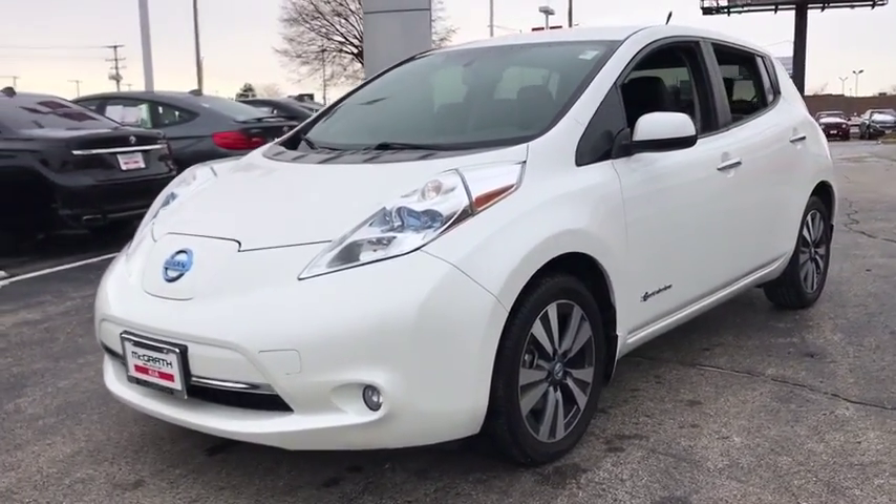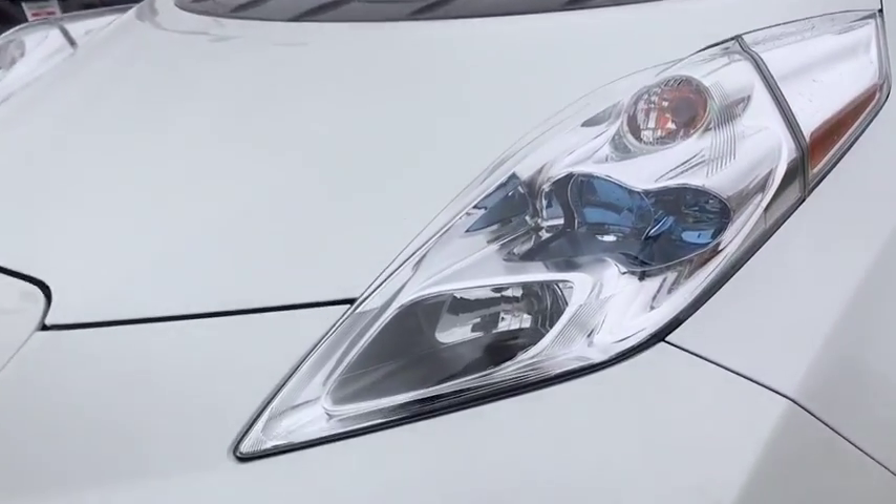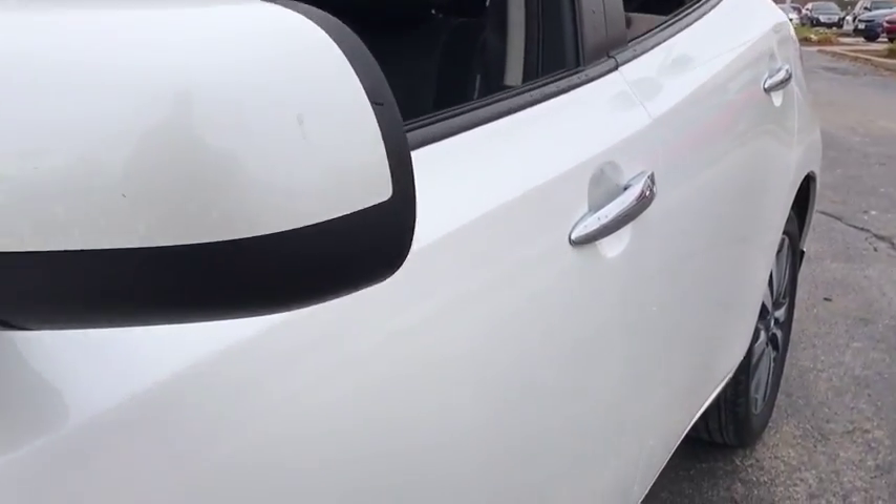Zero emissions plus zero gasoline equal more green on the road and more green in your wallet. This vehicle has less than 30,000 miles. Here are some of this vehicle's great options.